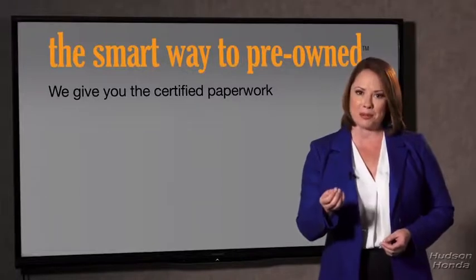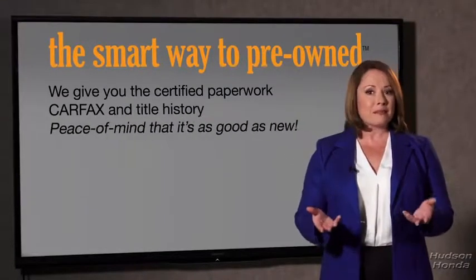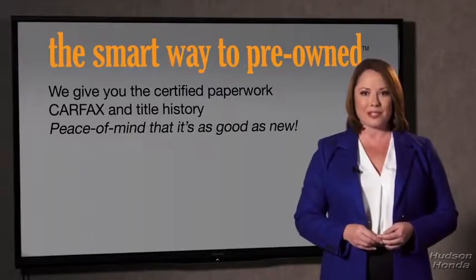The best thing I like about Smart Way pre-owned, besides the great price I got, is that I know I bought a good car. You know, why should you worry if the odometer's been rolled back or you're the victim of a salvaged or rebuilt vehicle, or worse, a washed title? We give you the certified paperwork, along with the CARFAX and the title history, providing you with the peace of mind that your certified pre-owned is as good as new.